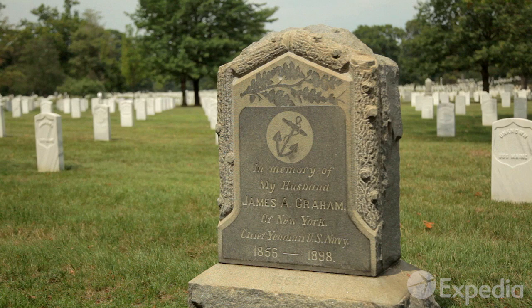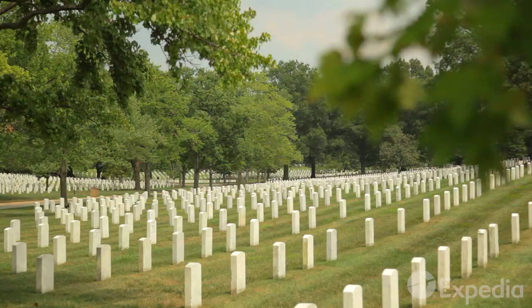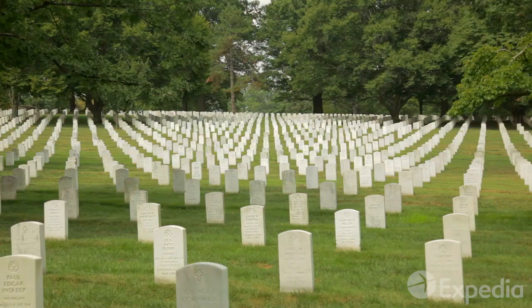Just across the river in neighboring Virginia is the nation's most hallowed ground, Arlington National Cemetery. Wander among rows of tombstones dedicated to those who made the ultimate sacrifice for their country.